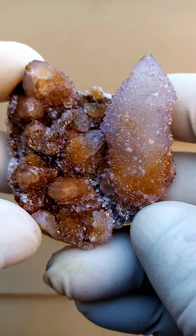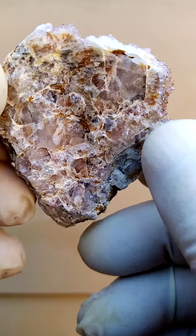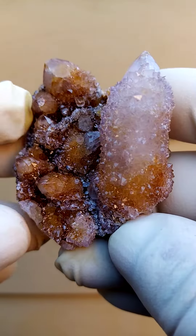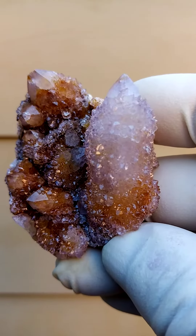Lovely and rather unusual formation of these spirit quartz. We have a flat matrix, solid quartz matrix, quite typical to this locality. Then quite typically we have a central quartz crystal surrounded by the smaller ones.